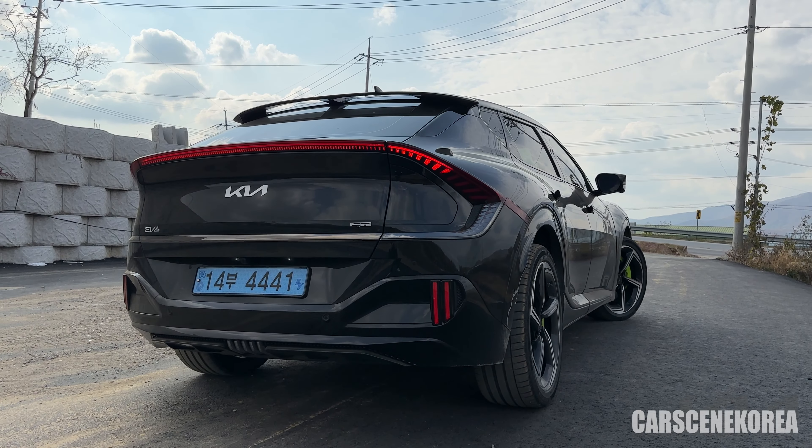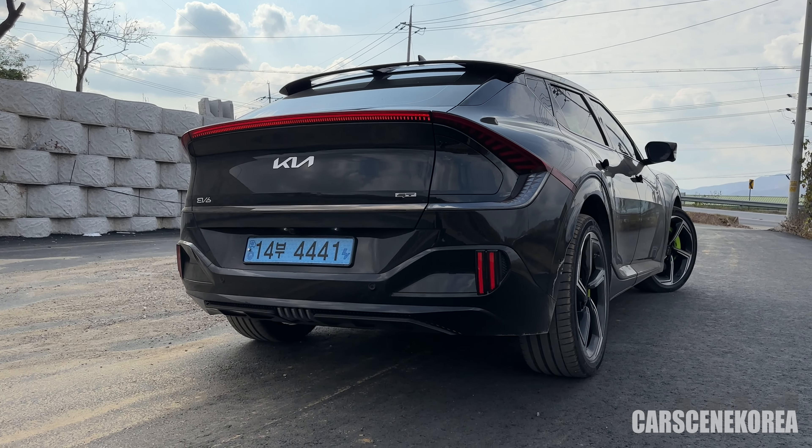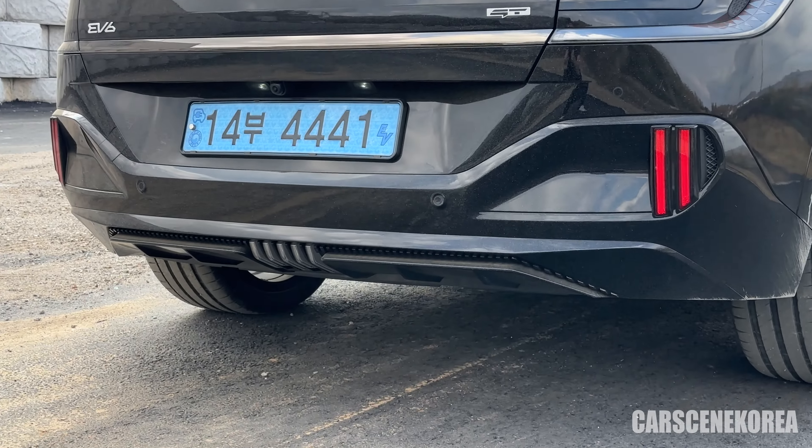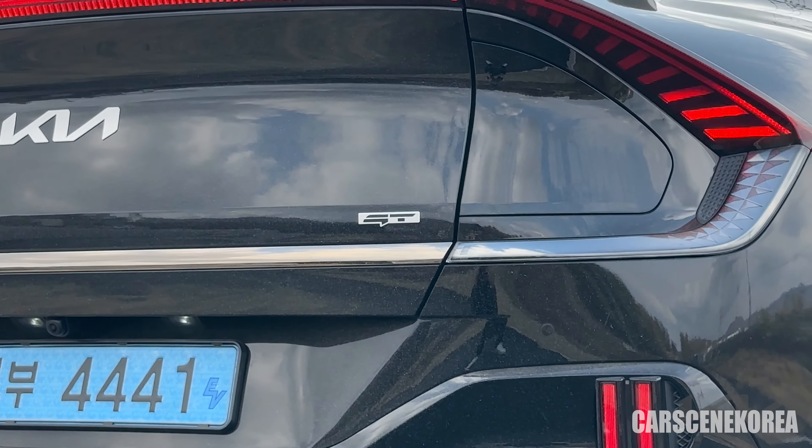I've given you the front look — let me give you the rear too. The differences are subtle, but there is one: the vertical rear diffuser, the reflector, and of course that GT badge.